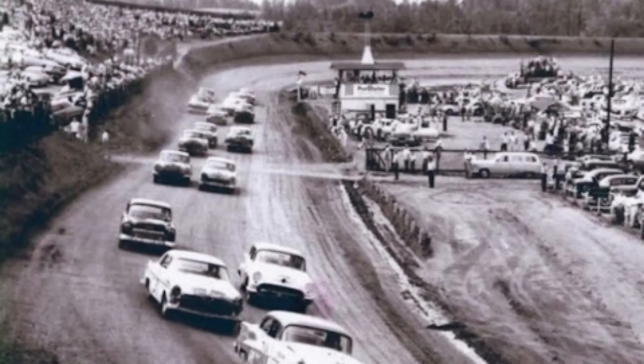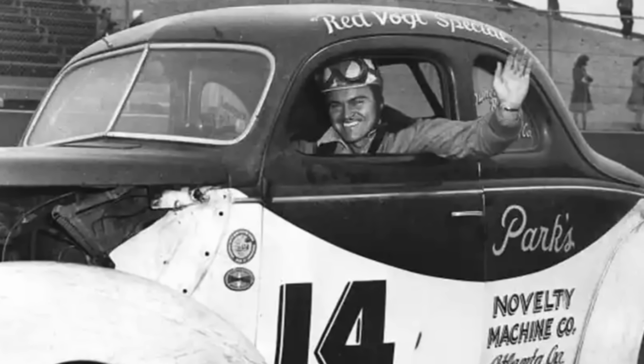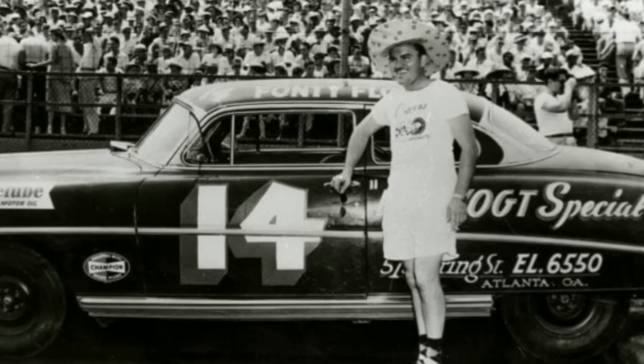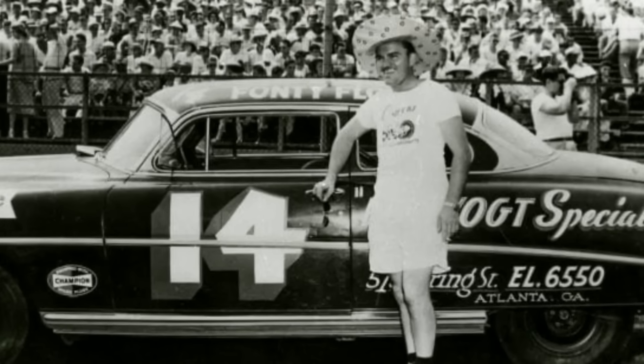The next year it was added to the Grand National Series, and over the next few years, the track would be the Flock Brothers' playground. Fonny Flock led all 200 laps in the first race there, and was on pace to do it again in 1952. Unfortunately, a tie rod failed after leading the first 129 laps, but no worries, as Bob Flock led the remaining 79 laps en route to his fourth and final win. Just for good measure, Tim Flock finished in second. Fonny would come back the next time and lead all 200 laps again, so he had led every single lap he completed at the track in three races.